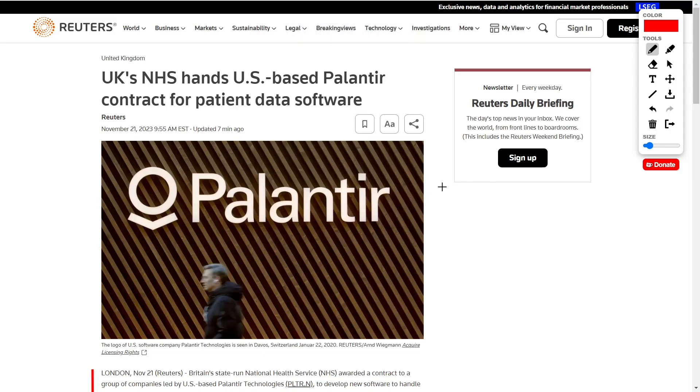Hey, welcome back to YT Finance, the channel where I went to business school so you didn't need to. Today we are talking about Palantir Technologies' PLTR stock.